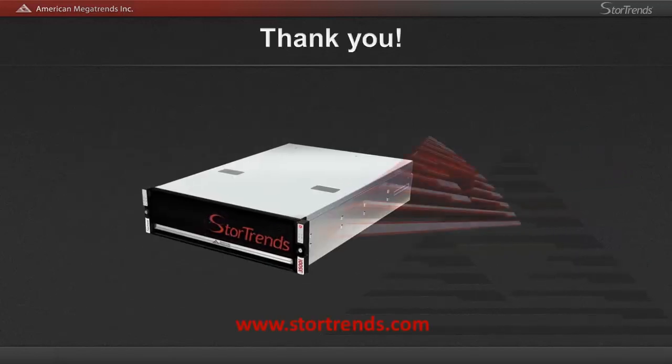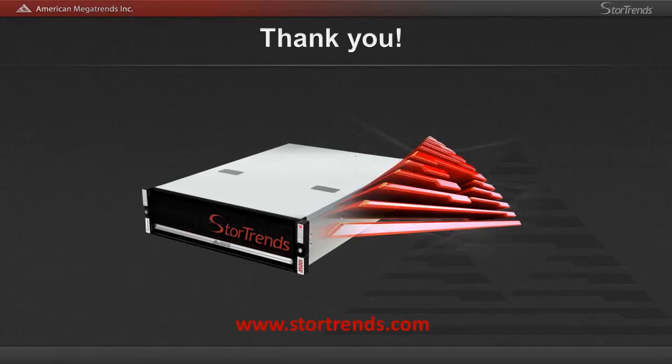Well, it looks like that sums us up. Thank you very much for joining me today to listen about the latest StoreTrends 3500i features. We are very excited about the future of storage and our product. StoreTrends now has over 1,000 installations and growing daily. Please call with any questions you may have regarding the StoreTrends features, references, or if you'd like a live demonstration of the unit. Thank you very much again.